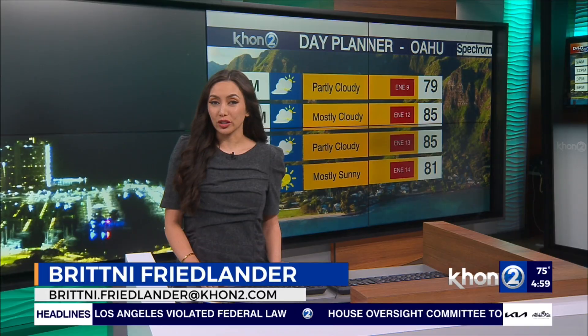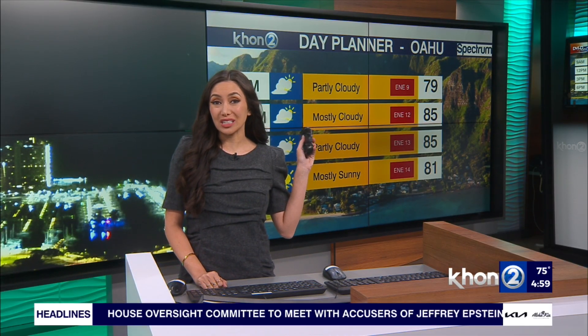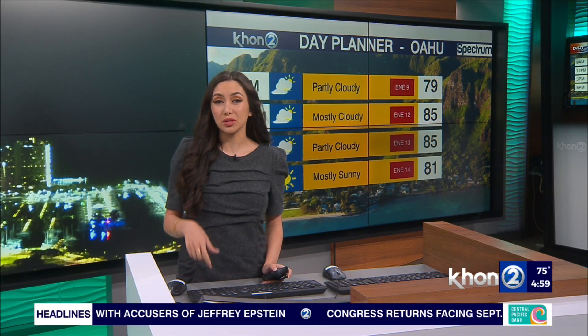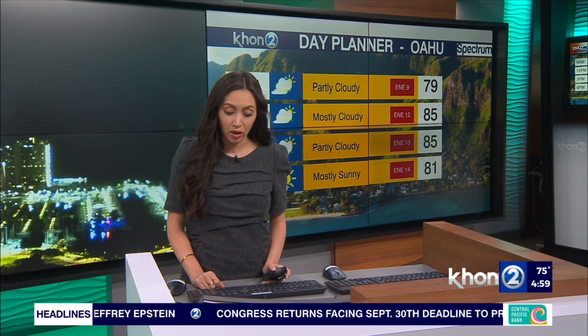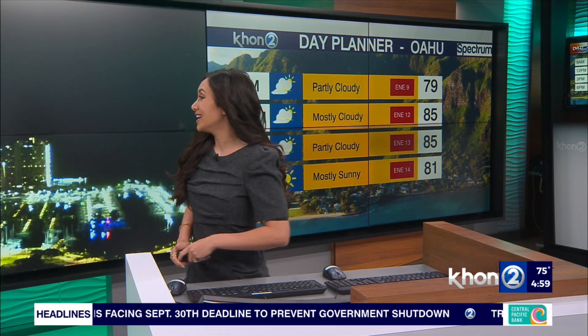We're going to take a look at our Pacific Tropical Tracker and see what we're seeing out there for hurricane season. Right now, here's a quick look at our day planner for today. We'll have a mix of partly cloudy to mostly cloudy skies, some slight humidity in the forecast, and some late to moderate trade winds — at least we have somewhat of some trades going on to help keep us comfortable.